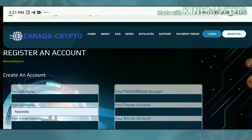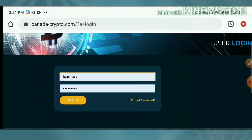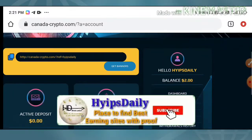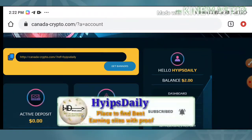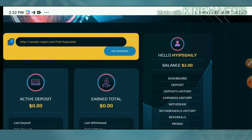Once your account is created, just hit the login button. It redirects you to the login form where you enter your username and password, then hit login. It redirects you to the account dashboard. This is how the account dashboard actually looks like.